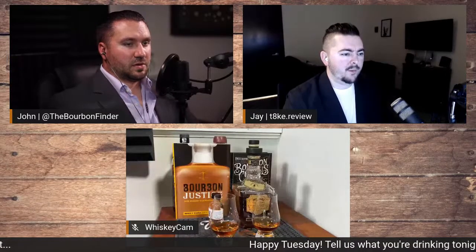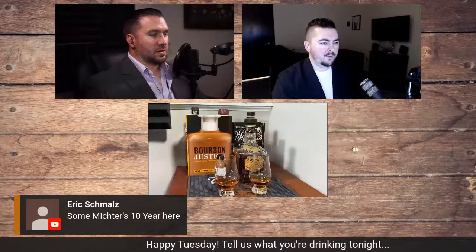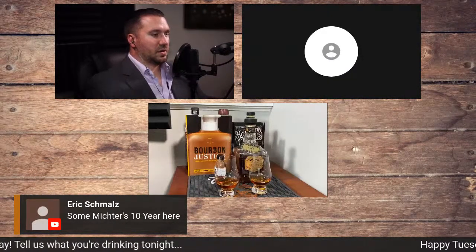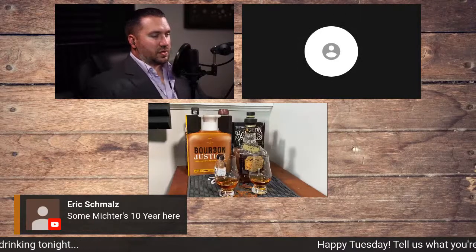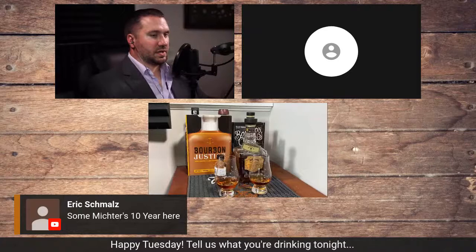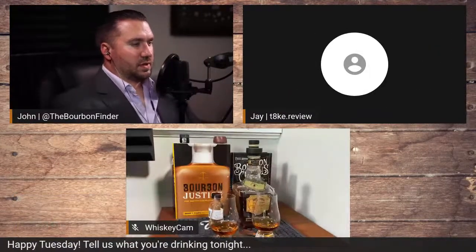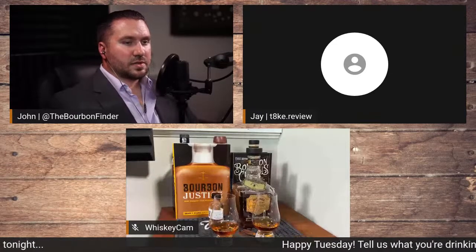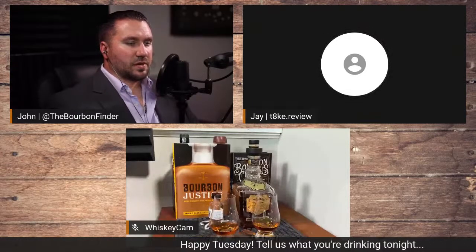Hold up. I'm going to flip my cam for just one second. There's a bug crawling on the wall and I want to smack it. Sorry about that. Eric Schmalz is having a little bit of McJust10. I just posted my review on McJust10 — somebody scheduled it. I just rolled that up recently anyway. I can't remember if I posted it yet or not.